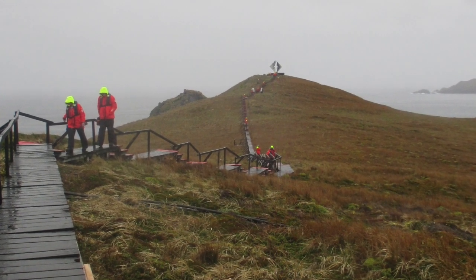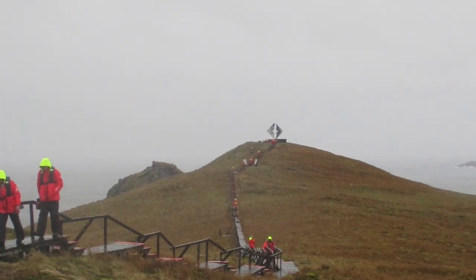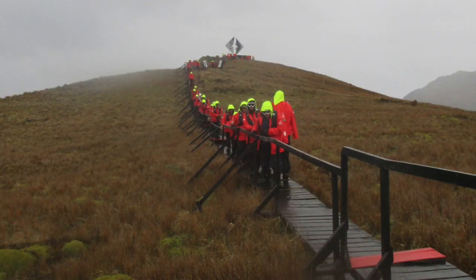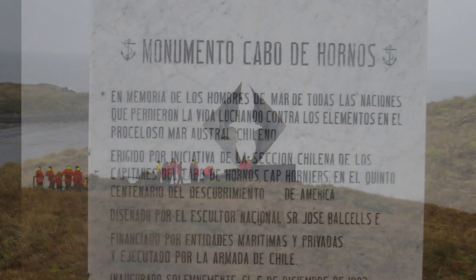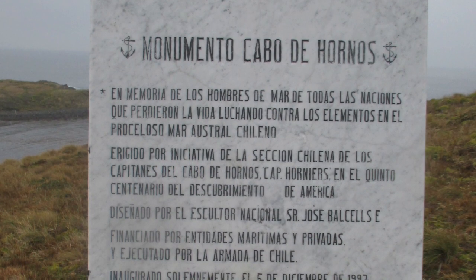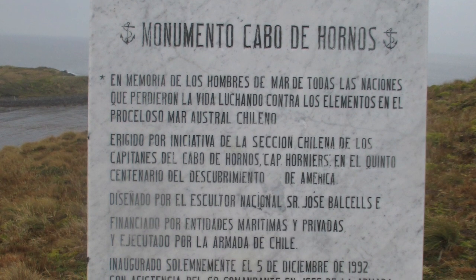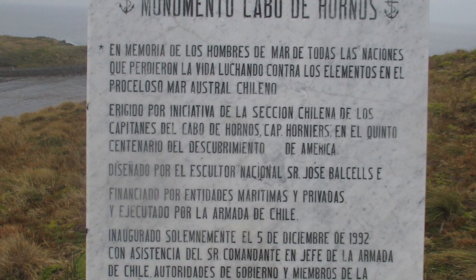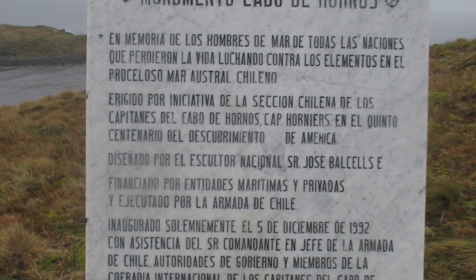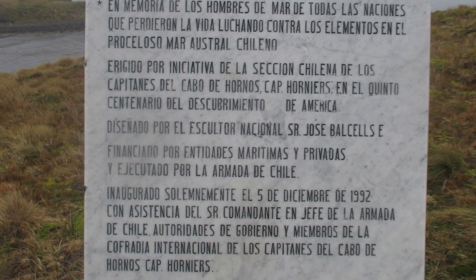It was quite a hike to get over to the monument of the albatross, so I passed and let Stu take pictures for me. Here's people going to and from the sculpture of the albatross — pretty cool. Google helped me translate this. It says: 'In memory of the seamen of all the nations that lost their lives fighting against the elements in the harsh Chilean southern sea, erected on the initiative of the Chilean section of the captains of Cape Horn on the 500th anniversary of the discovery of America.'